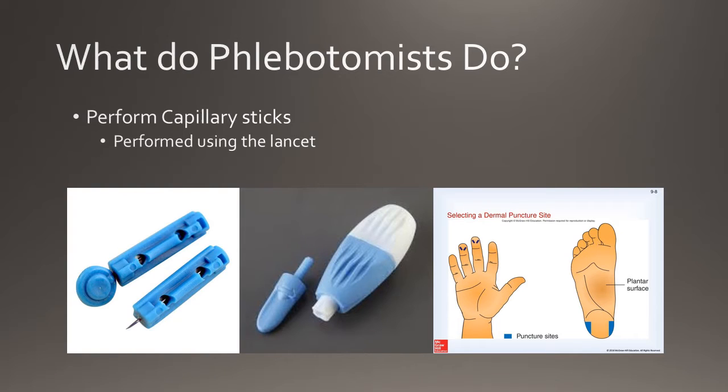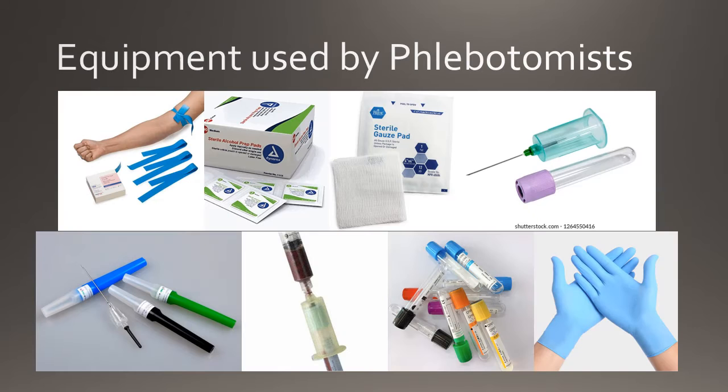Alternatively, phlebotomists can use another procedure called capillary puncture to obtain blood. This reduces the amount of blood that needs to be drawn and is the preferred method of blood draw for infants. Capillary puncture involves the severing of capillaries in the skin to obtain blood.